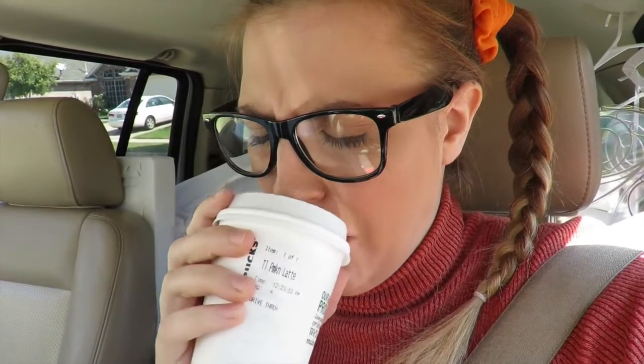This is what they call a pumpkin spice latte, or a PSL. I'm gonna try it now. Ugh. Ugh. They didn't even write my name on it. Ugh. Subscribe to my channel. Goodbye, bye.